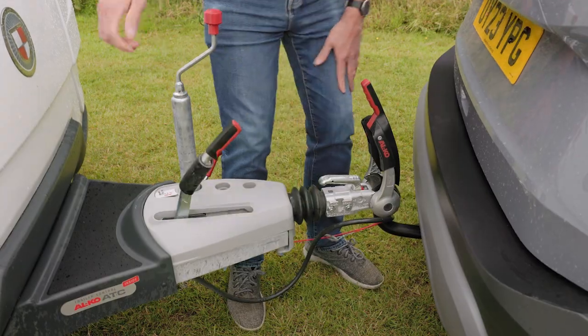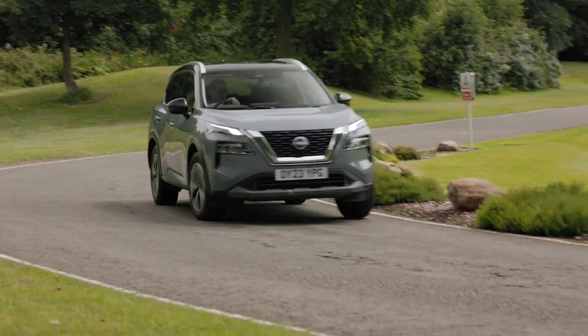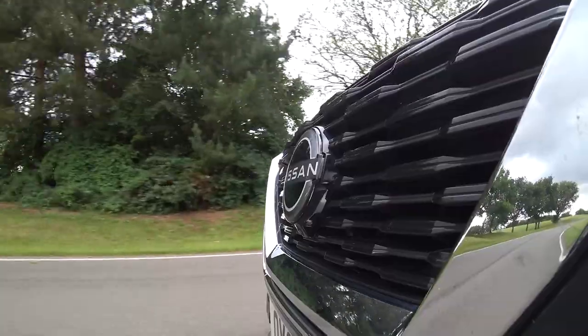Leave the caravan behind and the X-Trail is easy to live with. The ride can be a little fidgety at low speeds, but it becomes more comfortable as speeds rise. The steering is precise and the Nissan handles neatly, but it's not as much fun as, say, a BMW X1 or a Mazda CX-5. It's neat and tidy on a country road, but it's motorways where the X-Trail feels most at home.